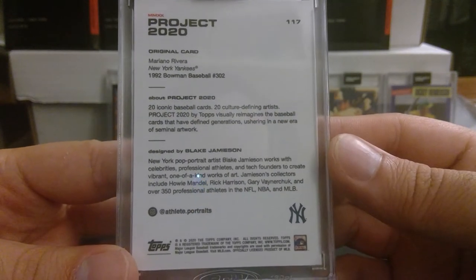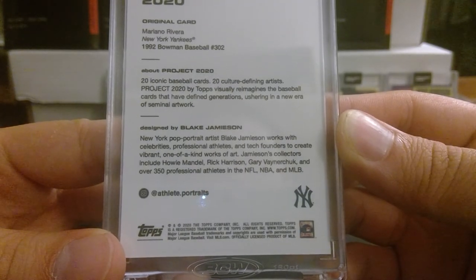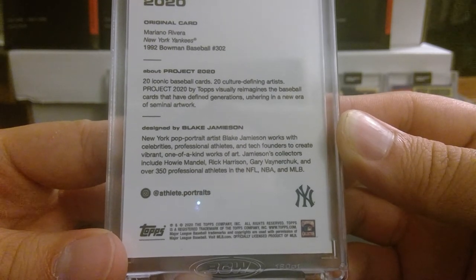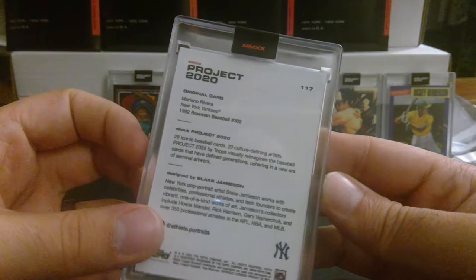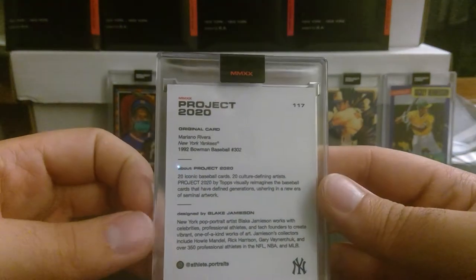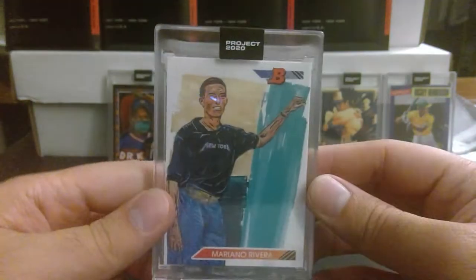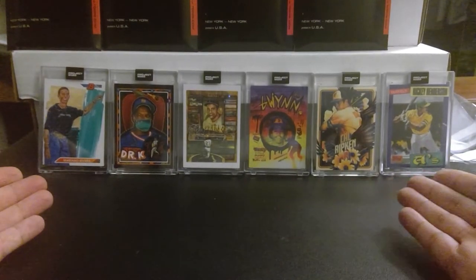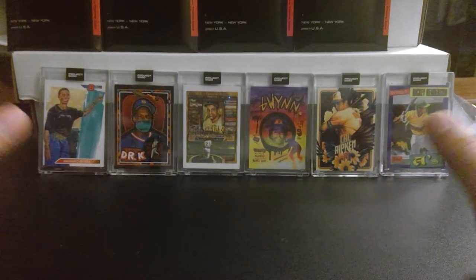New York pop portrait artist Blake Jameson works with celebrities, professional athletes, and tech founders to create vibrant one-of-a-kind works of art. Jameson's collectors include Howie Mandel, Rick Harrison, Gary Vaynerchuk, and over 350 professional athletes across the NFL, NBA, and MLB. I read an article today — I think it was Beckett — interviewing Blake Jameson on Project 2020, reflecting on it and communicating with other artists, wanting to collaborate on other projects as a result.